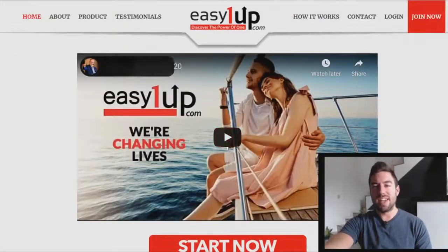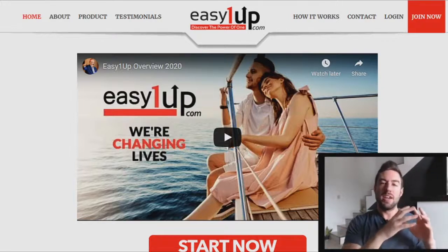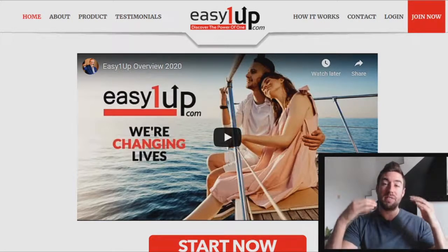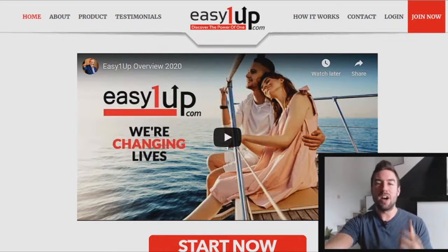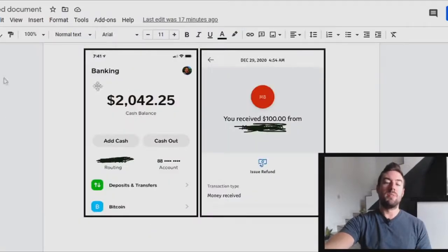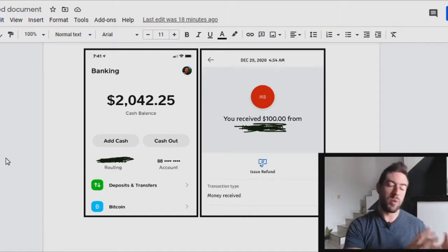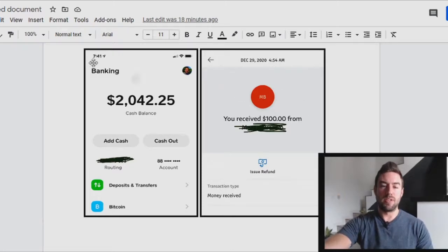Easy One Up is the second income stream. What Easy One Up is, very quickly, is a platform with video training teaching a person how to build a successful online business. They have different levels of training that someone can buy. The cool thing with Easy One Up is it's instant 100% commissions up to $2,000. Today I had a few people send me money on Cash App, which is one of the methods I use to collect payments, and then on PayPal — $2,042 and then a hundred dollars from someone else.